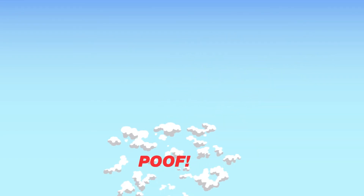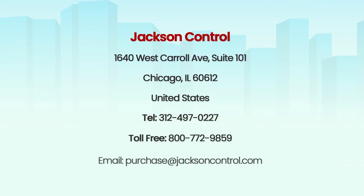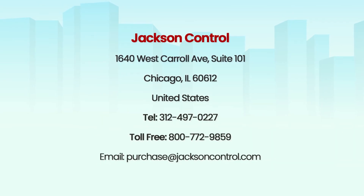Return your indoor air to a natural state. Jackson Control. Clean the air you breathe. Highest quality and honest prices.